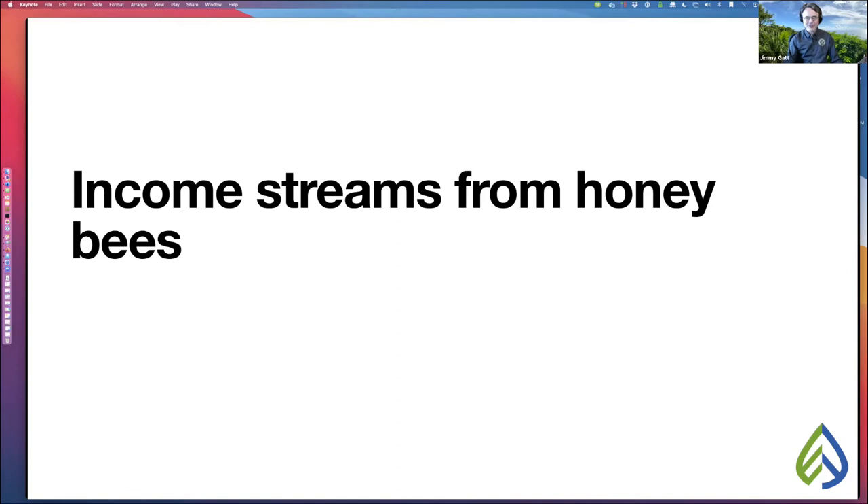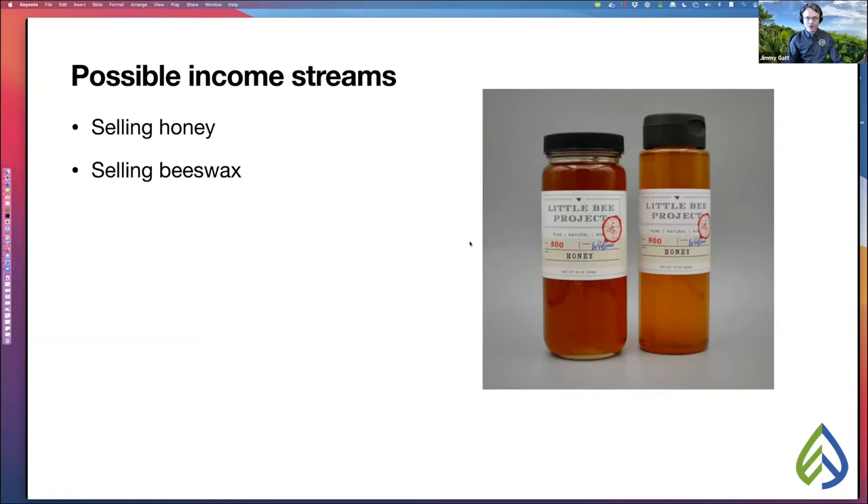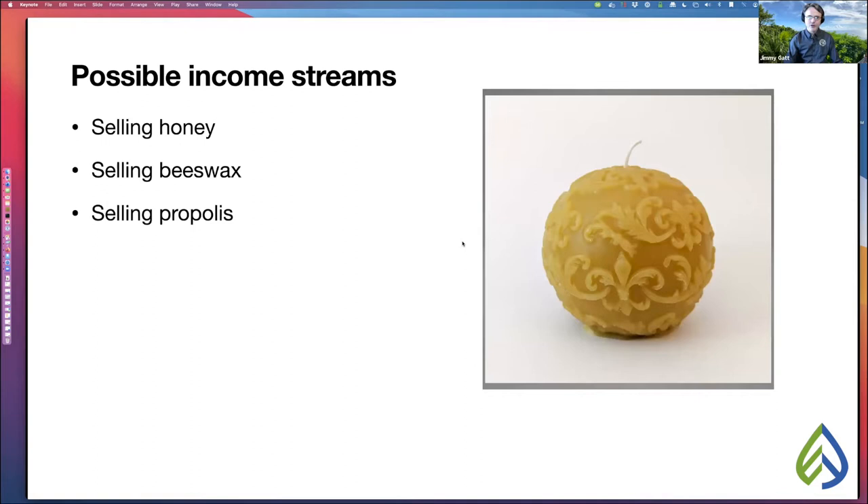Of course there's selling honey. You can also sell beeswax that you render from your hives — an entirely natural product that can be made into beautiful beeswax candles people love to buy. You can also sell propolis, which is tree resin bees collect from trees and use to seal up the hive. Propolis is probably the single most valuable thing you can sell from your beehive, provided you can find a buyer. It's used medicinally in every single country in the world except ours.